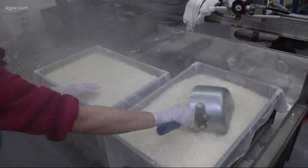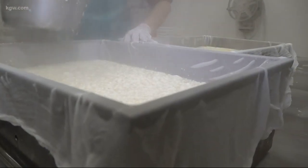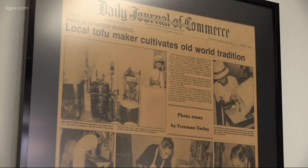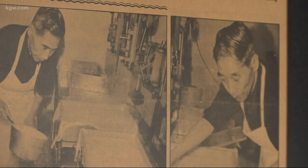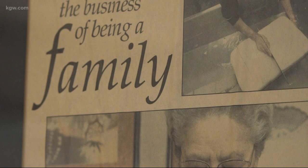It's a Portland institution, and so too is the Ota family, who opened up shop more than a century ago in 1911. So when Jason heard the Ota family wanted to sell the business, he didn't hesitate. He thought they cannot close these doors, and that he'd be honored to take this over and keep this tradition.